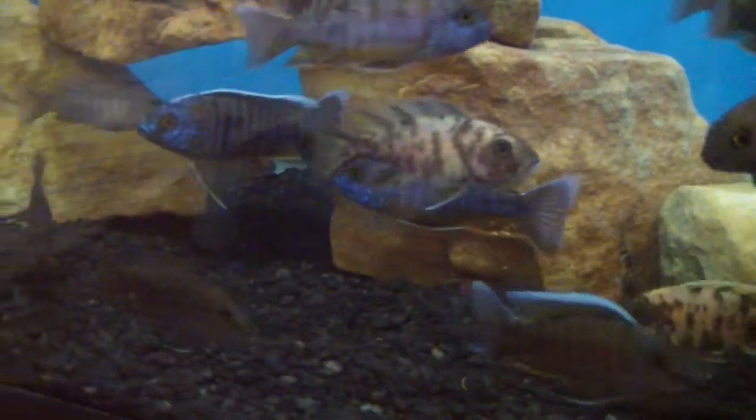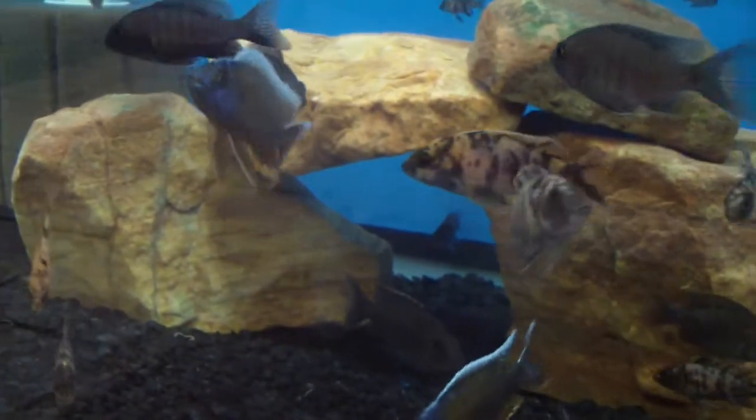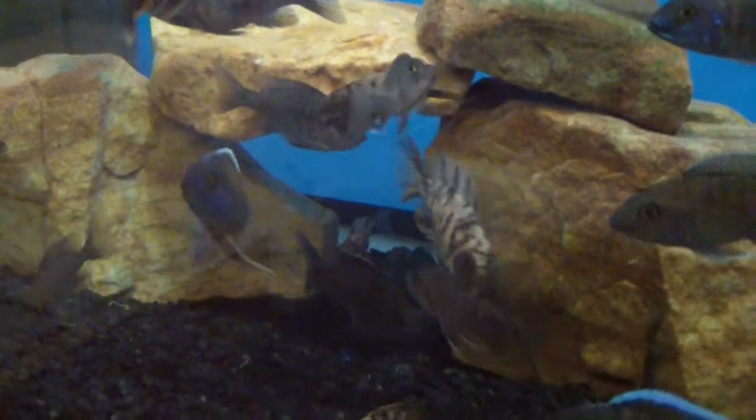These guys are hybrids, but if you're just looking to fill up a nice show tank, these Eureka males and OB mix — the Eureka OB mix — are some real nice males.